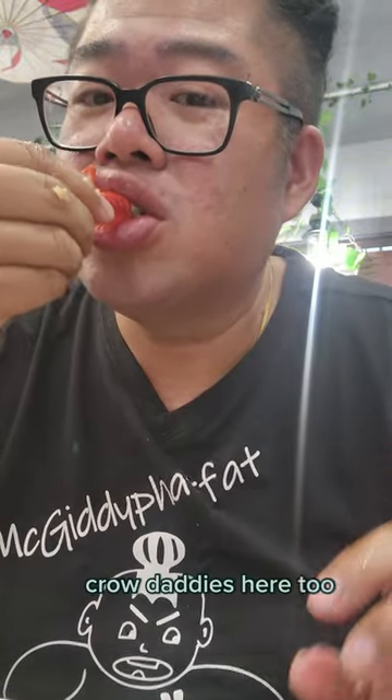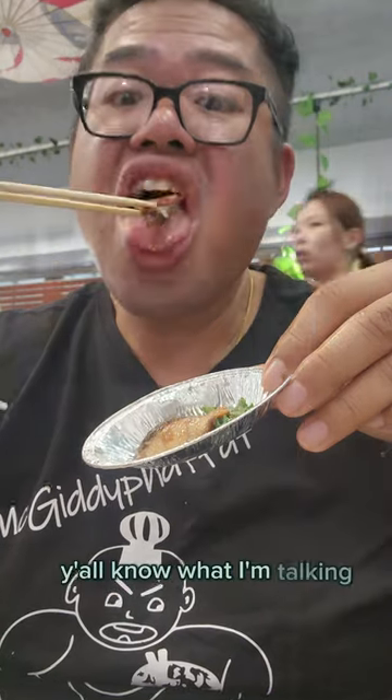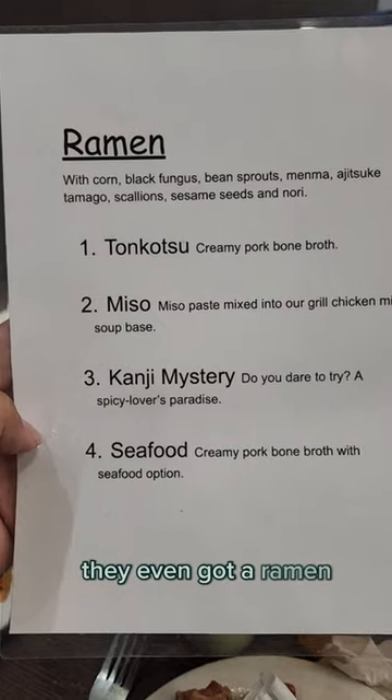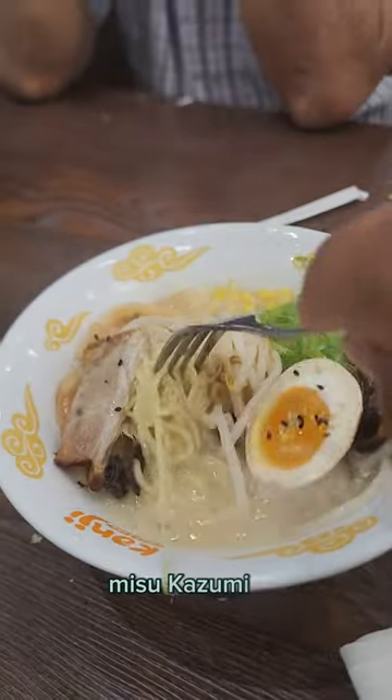Here's some crab legs — look at that. And galbi, you know what I'm talking about. Oh, and that's the eel. Fresh sashimi. They even have a ramen noodle bar — tonkatsu, miso, and seafood options.